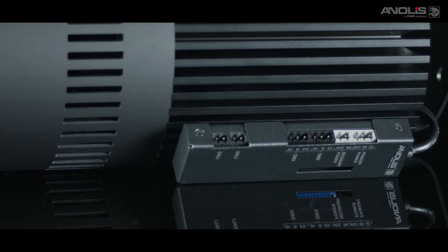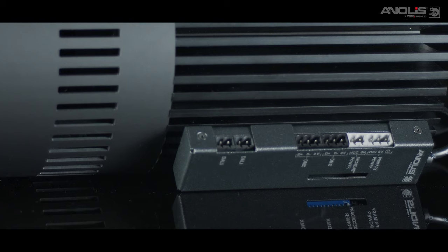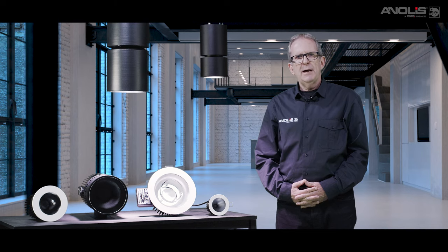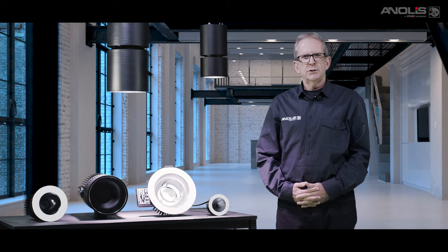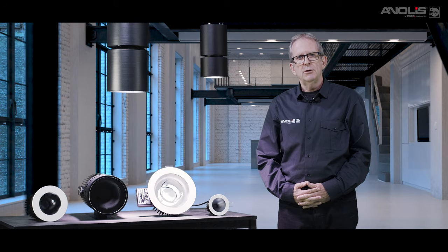All Ambien range products are fitted with a secondary or standby 48 volt DC power supply input. Should the primary power supply fail, the fixture will automatically look for a secondary supply connection. If this is present, all LEDs will light to the preset level set internally on installation.